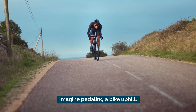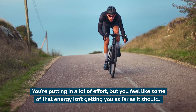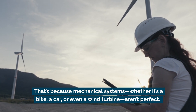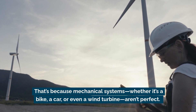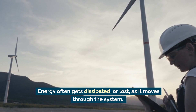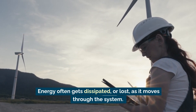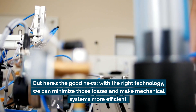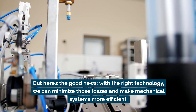Imagine pedaling a bike uphill. You're putting in a lot of effort, but you feel like some of that energy isn't getting you as far as it should. That's because mechanical systems, whether it's a bike, a car, or even a wind turbine, aren't perfect. Energy often gets dissipated or lost as it moves through the system. But with the right technology, we can minimize those losses and make mechanical systems more efficient.